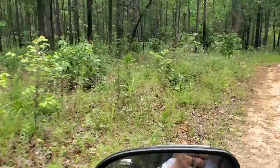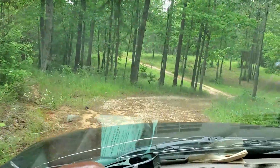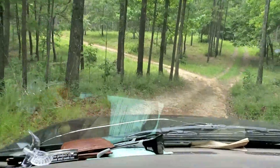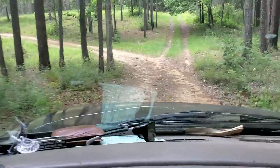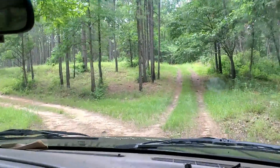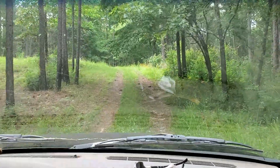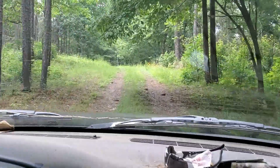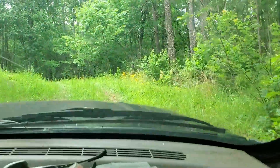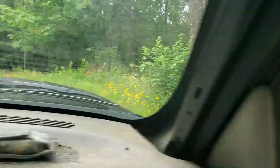I don't see nobody here at the first camp spot, so we'll pull in and let y'all see that. I'm sorry about all the beating and banging of the truck — it's a hunting truck, it's old and got a lot of miles on it. This is one little spot and you can tell it gets used pretty regular. There are some pretty flowers coming up — little black-eyed Susans.